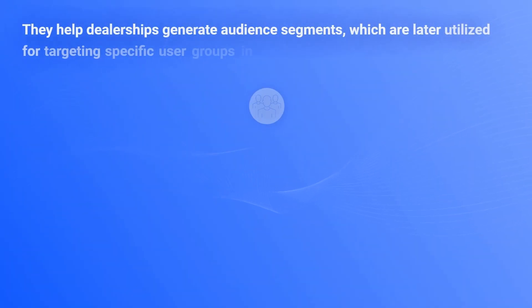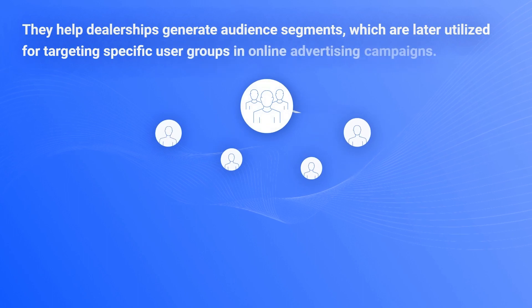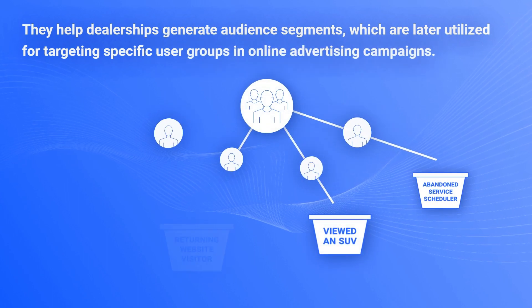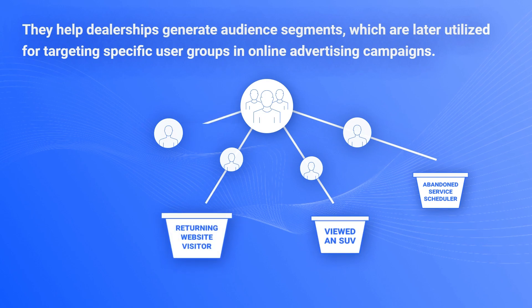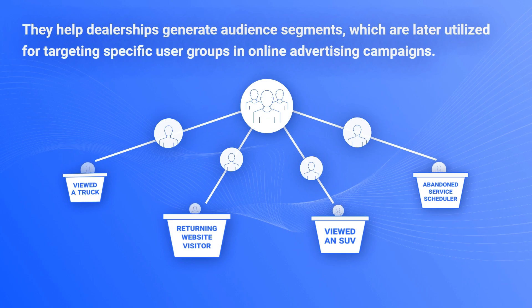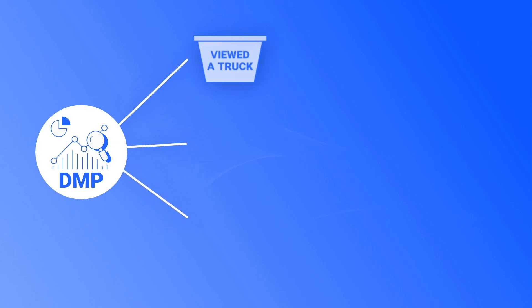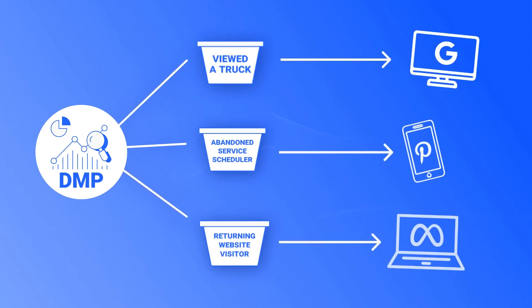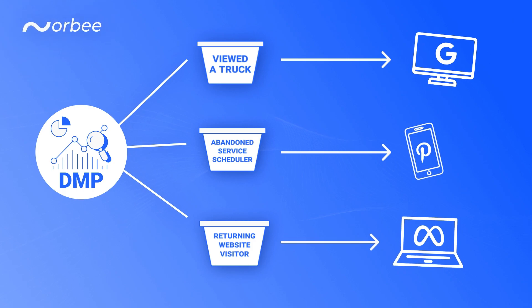DMPs generate audience segments, which are later utilized for targeting specific user groups and campaigns. They are essential in orchestrating retargeting ads, enabling dealerships to serve ads to shoppers based on their interaction with VDPs, SRPs, or on-site tools like a service scheduler. By analyzing patterns and website activity, DMPs provide dealerships with the opportunity to deliver personalized and relevant ads, increasing the possibility of conversion.